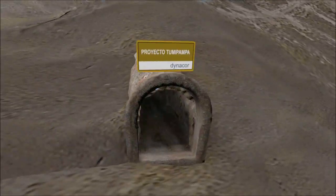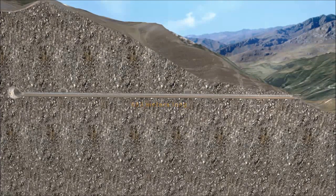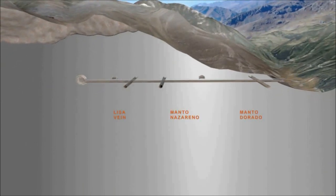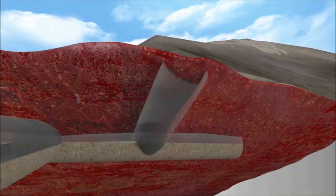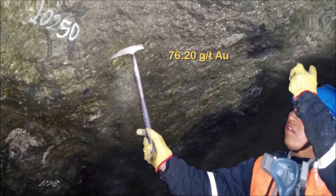This is the entrance to the crosscut. It is currently 683 meters long. From this crosscut, we have developed three important structures: the manto doral, the manto nazareno, and the lisa vein. With drifts and raises, this led to the discovery of high grades of gold. For example, the manto doral, a 26-meter drift, revealed 27.83 grams of gold per tonne over a width of 1.5 meters. From this drift, we built a 65-meter raise, which revealed an average of 21.88 grams of gold per tonne over a width of 1.18 meters. This average includes channel samples of 76.2 grams of gold per tonne.